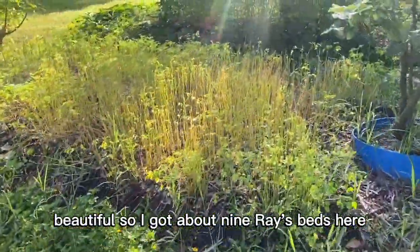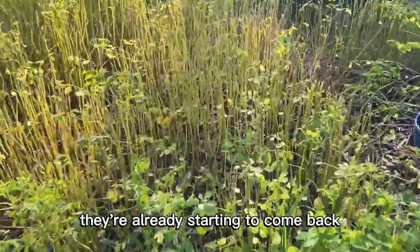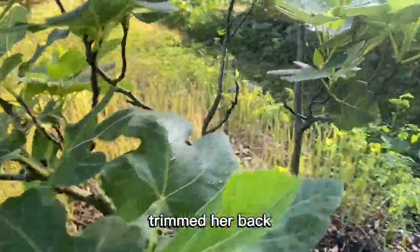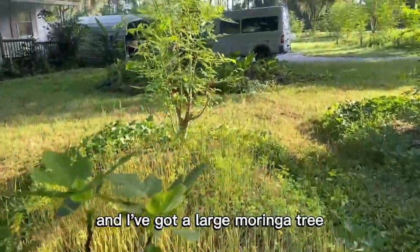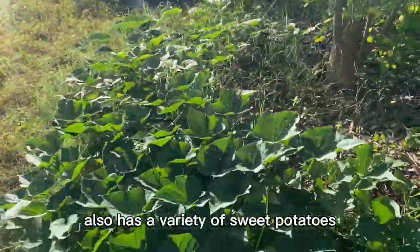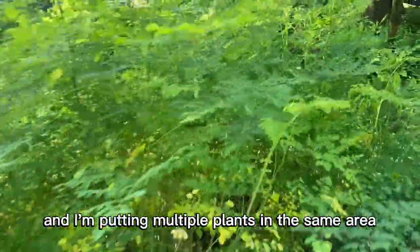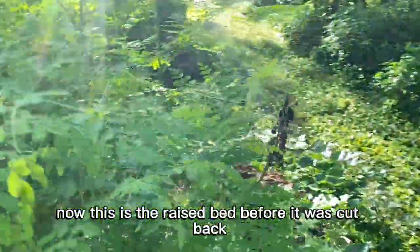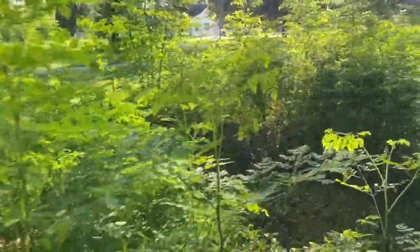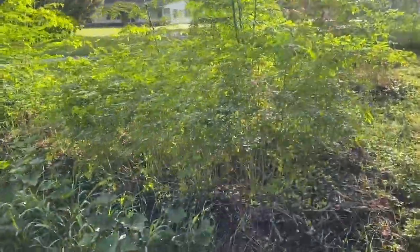I've got about nine raised beds here and they're already coming back really, really nice — that's some fresh greens. We've got a nice little fig tree; I trimmed her back so that she bushes out nicely. I've got a large moringa tree at the end of each one of these raised beds, which also has a variety of sweet potatoes. So I'm stacking the functions and putting multiple plants in the same area. This is the raised bed before it was cut back — I've already cut it back once and this is what came back in about a month.